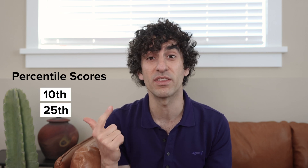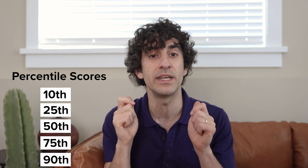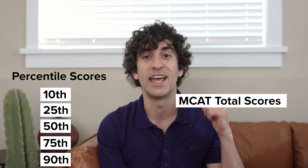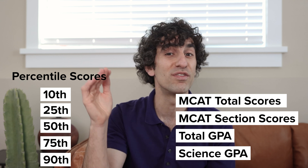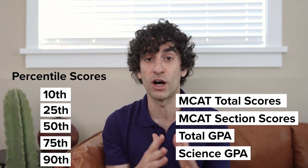By signing up for MSAR, you'll have access to up-to-date and official stats from each med school. The really nice thing about stats on MSAR is that schools report 10th, 25th, 50th, 75th, and 90th percentile scores for every important statistical category: MCAT total score, MCAT section scores, total GPA, and science GPA. In addition, you can filter this information based on whether you're interested in seeing data for all accepted students in-state and out-of-state, as well as all matriculated students.